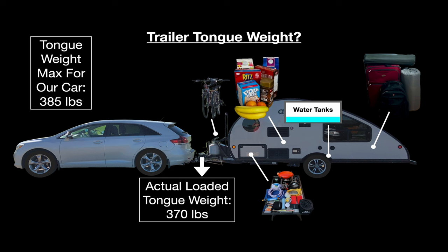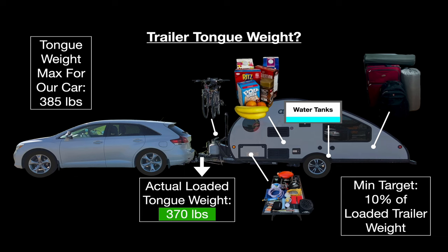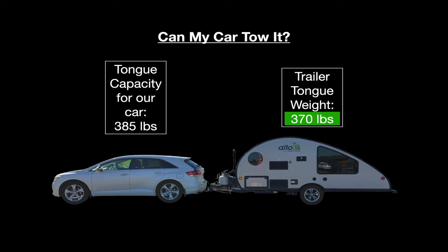The good news is I'm within Toyota's 385-pound rating, although just barely. Because you can adjust tongue weight by moving cargo around, remember that you should always shoot for a minimum of 10% of the loaded trailer weight on the tongue — that's to avoid trailer sway. We've determined we're okay on tongue weight, so we can tow it, right? Well, we still don't know, because we just haven't checked everything yet.